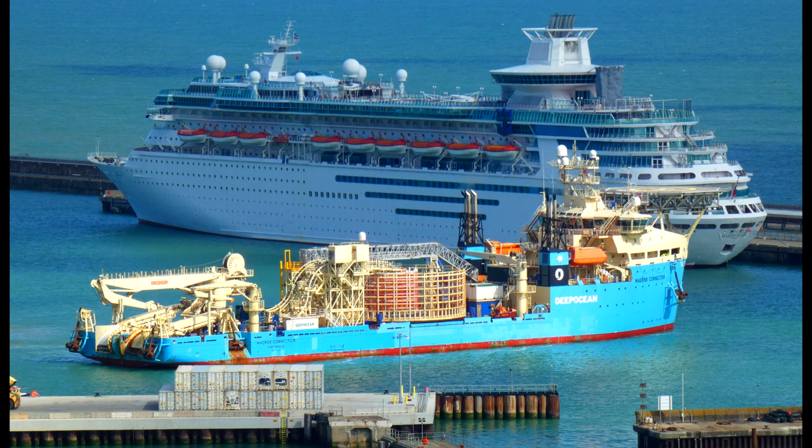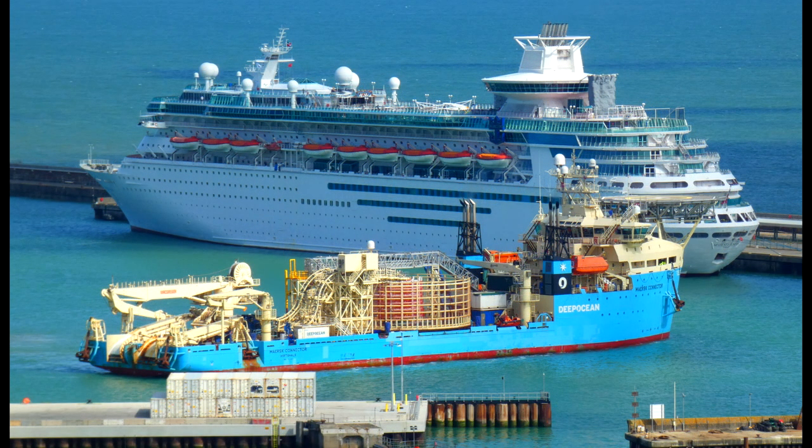The vessel is seen here arriving at Dover, inbound from Gibraltar, in June 2020.